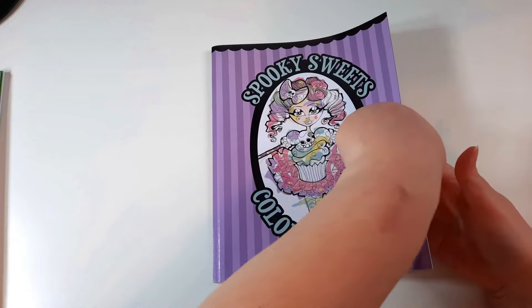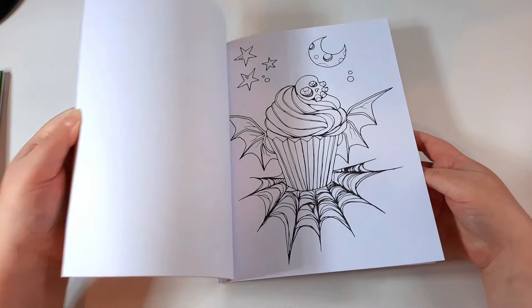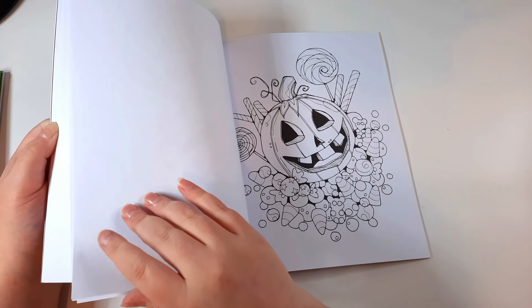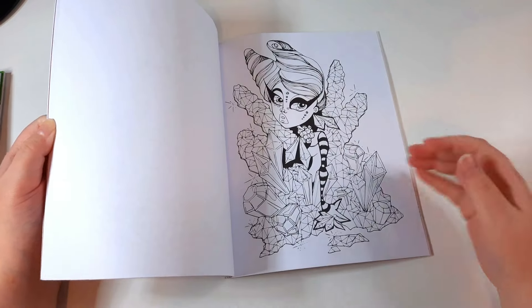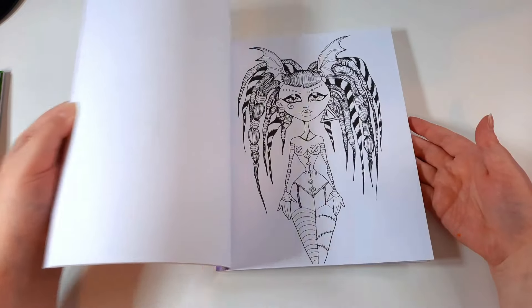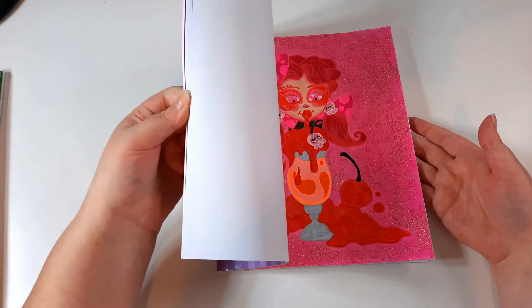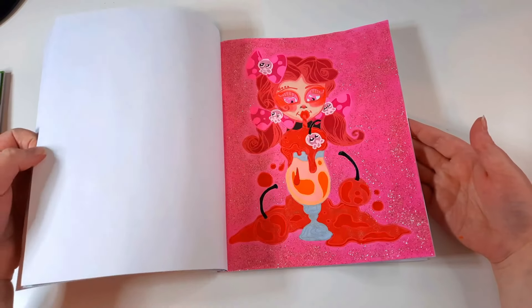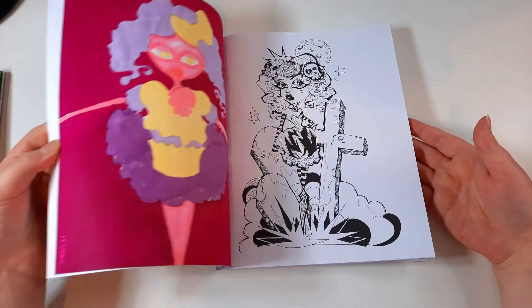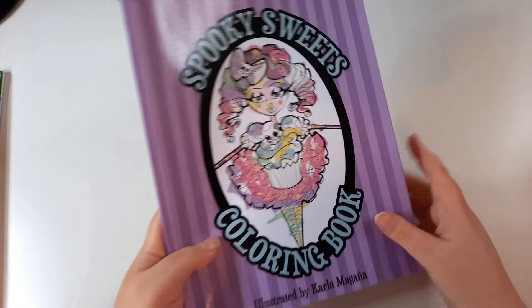Next I have Spooky Sweet. I love how she does some girl characters and then adds some non-character pages in case you don't like colouring people. There are a lot of sweets in this one — that's why it's called Spooky Sweet. I have done a few in here that are going to be spoilers for October's end-of-month completed pages — those were done as buddy colours with Mini Rage.